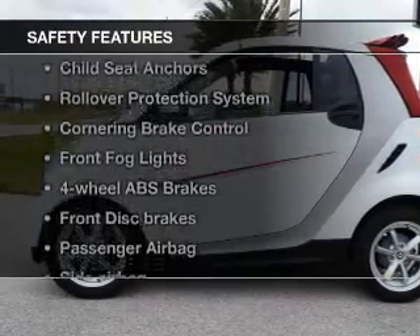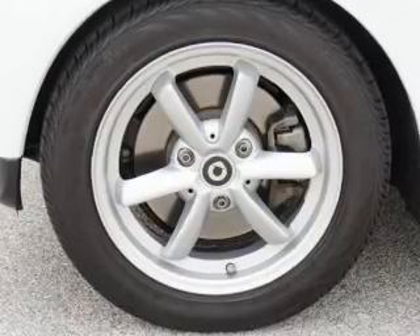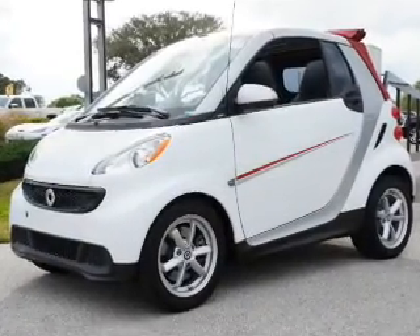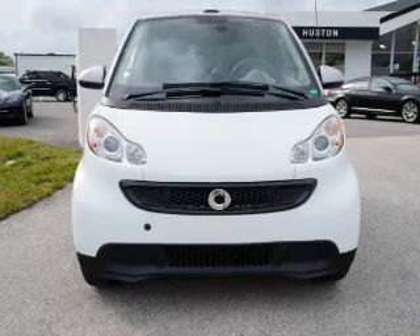If safety is a high priority, rest assured knowing that these top safety components are included: passenger airbag, side airbag, traction control, stability control, low tire pressure warning, independent suspension. Our website offers more information on all of our vehicles. Call us today to start test driving.